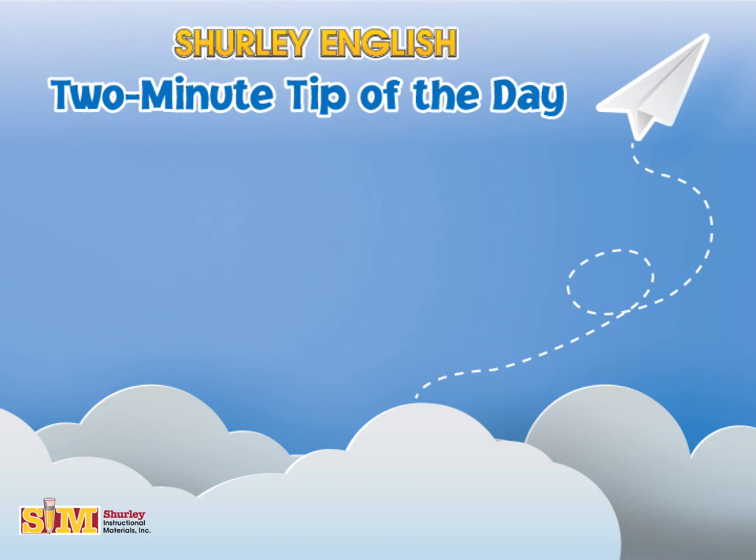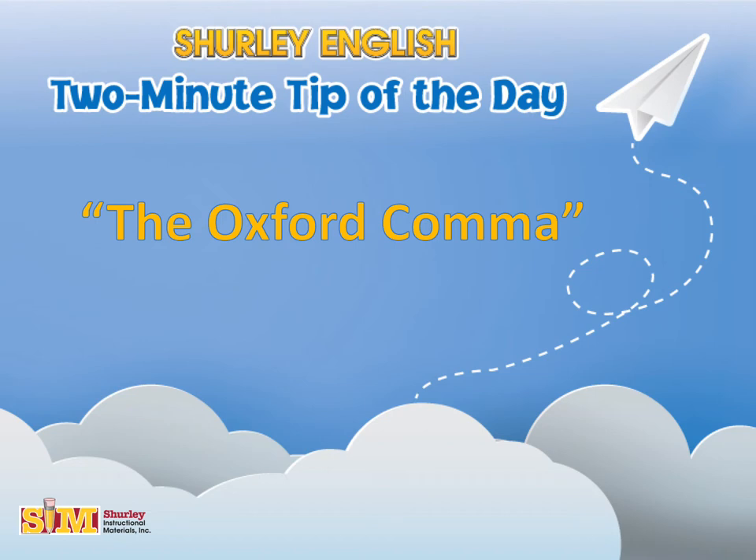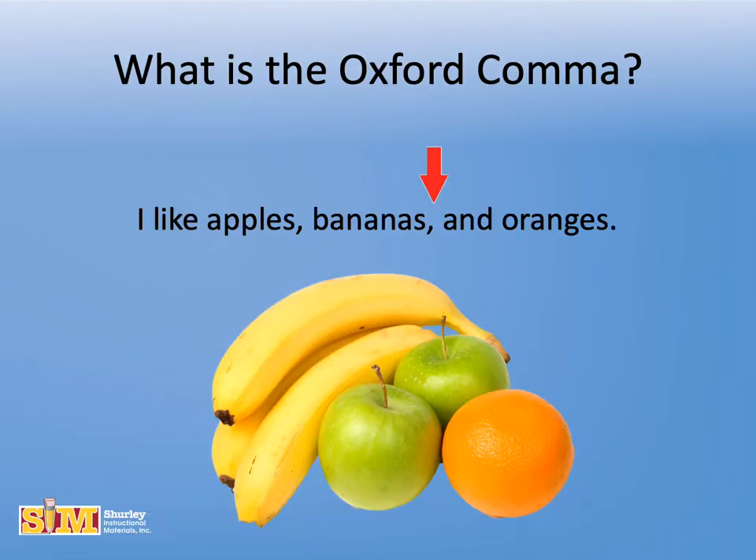Welcome to Shirley English and the two-minute tip of the day. Today's topic is the Oxford comma. The Oxford comma, also known as the serial comma, is the comma used in a sentence before the coordinating conjunction at the end of a list of three or more items.